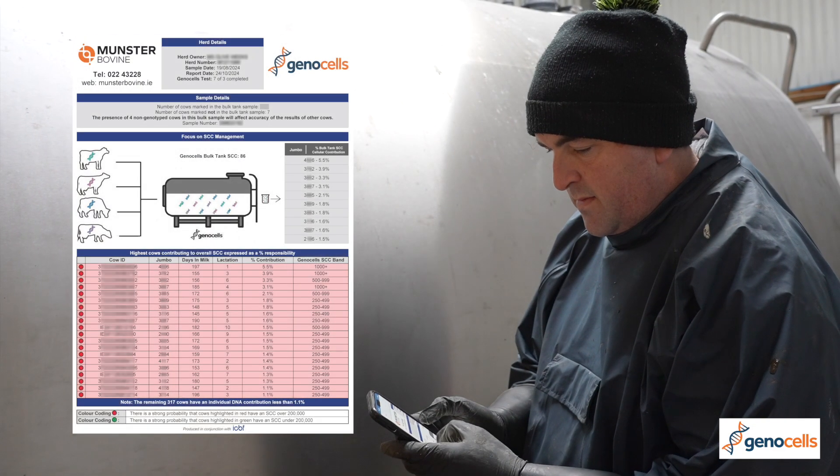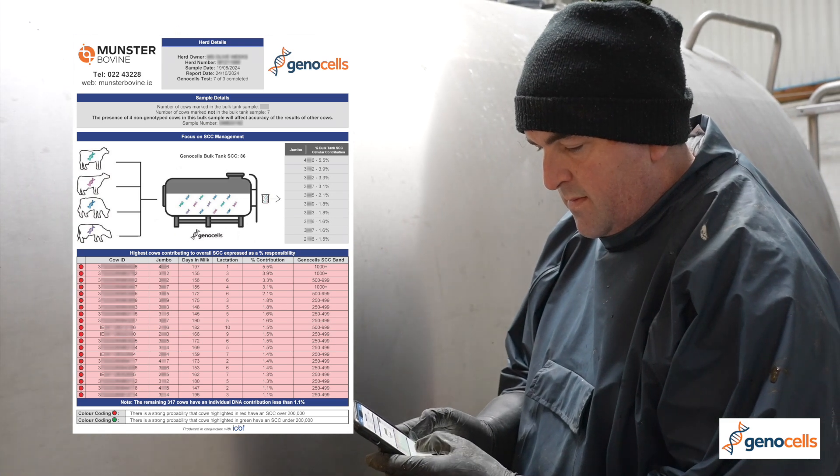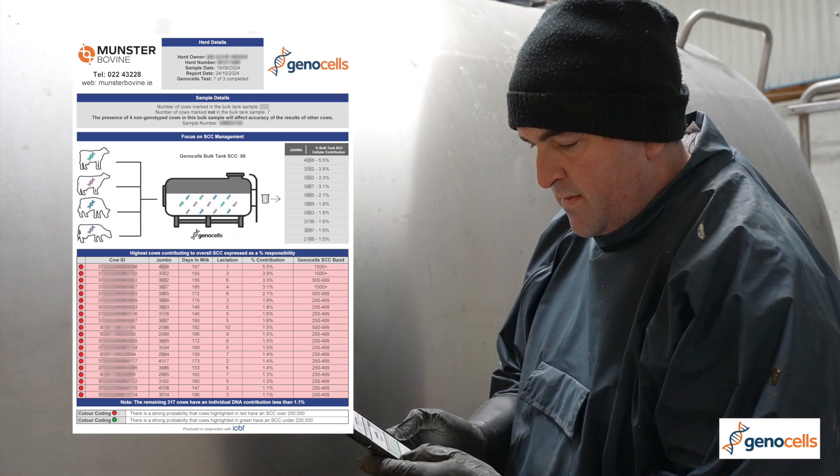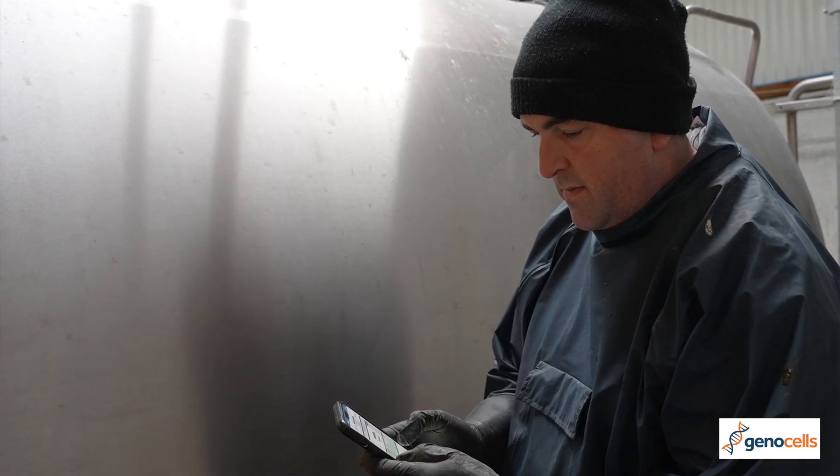You get the results back in the form of a one-page report, and on that report it highlights the top 10 cows that contributed the most somatic cell count in your bulk tank. It's just another tool when you come to doing your selective dry cow therapy at the end of the year.